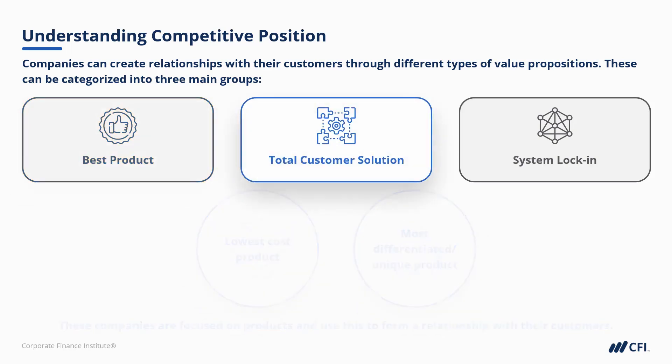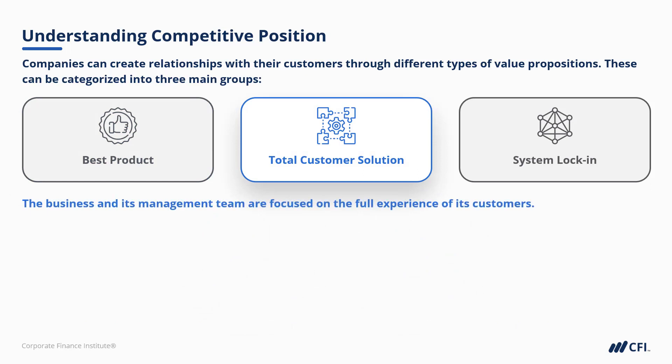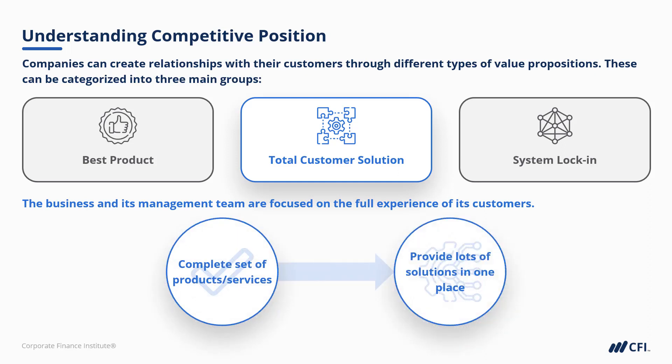Then we have total customer solutions. This is where a business and its management team is focused on the full experience of its customers. They have a complete set of products and services, which means they can provide a lot of things in just one place. So really the focus here is on customer service and customer experience.